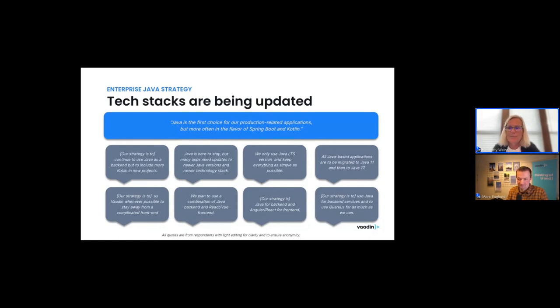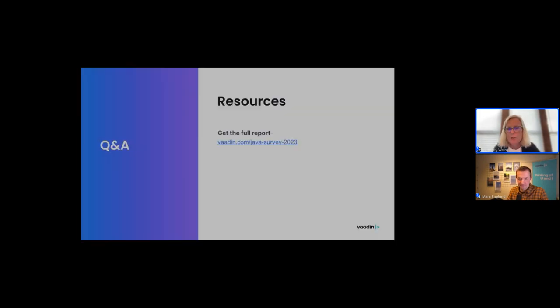Thank you everybody for sticking around. If you want to get the full report with all the charts and commentary, you can find it at vaadin.com/java-survey-2023, or there's a big link on our homepage. We've open-sourced those charts so you can use them in your own presentations or share them with others. Thanks for joining us and we hope to see you at a future webinar.